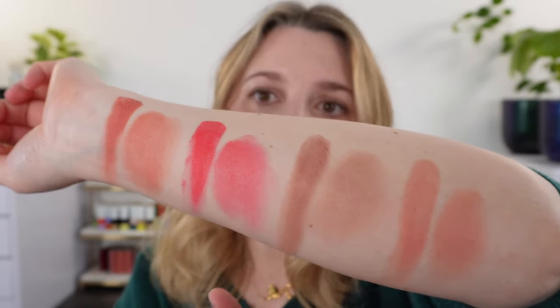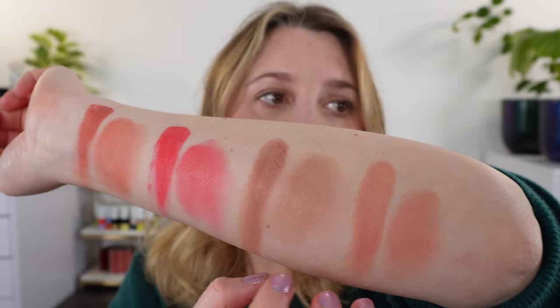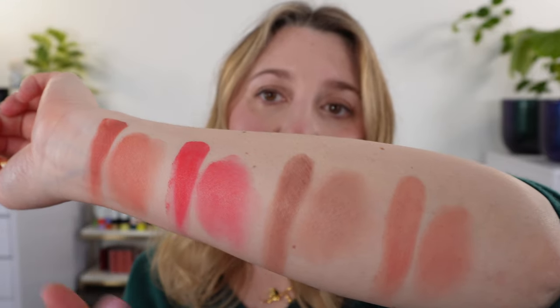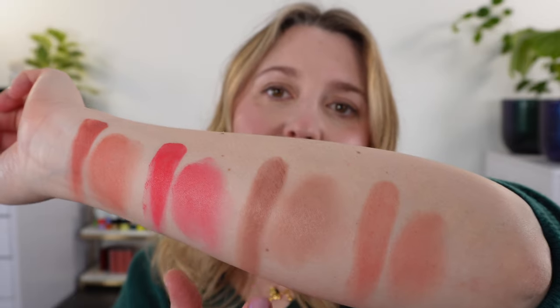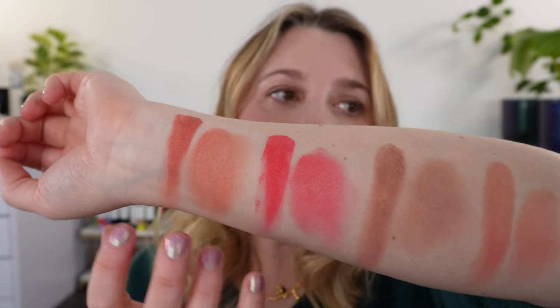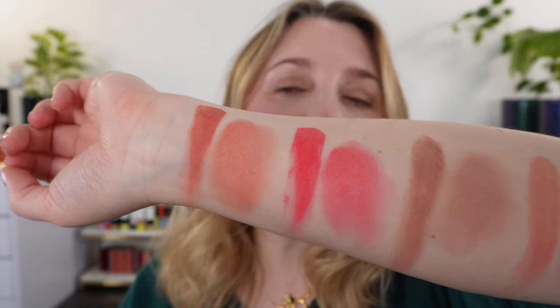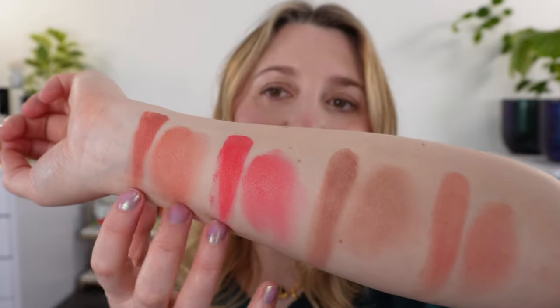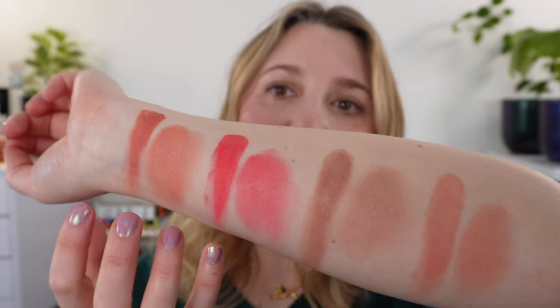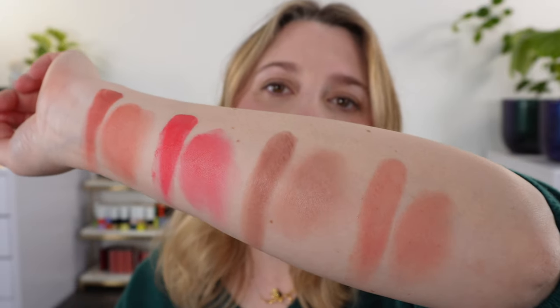The general color range for the Armani Neo Nude Balms is going to be more of that dustier finish. These two shades are much dustier, whereas the Danessa Myricks are more vibrant — that's true for the whole range. With the Armani you're looking at more dusty finishes, a very blurred effect. The Danessa Myricks colors are more vibrant, with undertones true to color. You can soften them down for a lighter look, but you're looking at more of the exact color, whereas with Armani you really get that soft, dusty finish that can lean into more nude tones.